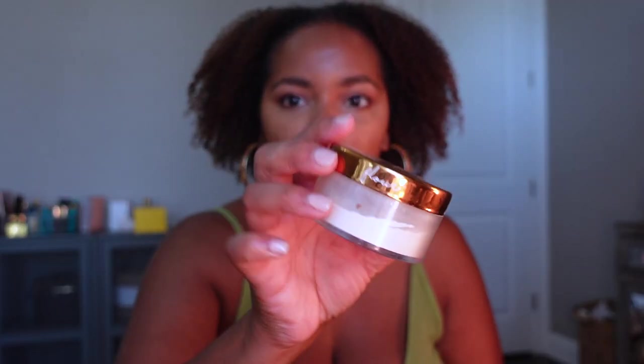For my concealer I'm going to use this new Rare Beauty concealer in shade 380W — I have used this before and I do like it. Then for powder I'm using my Beauty Bakery powder in the translucent shade. I don't always set my face because I don't really like the way that looks, but today I kind of feel like I need to — I'm already looking kind of shiny.